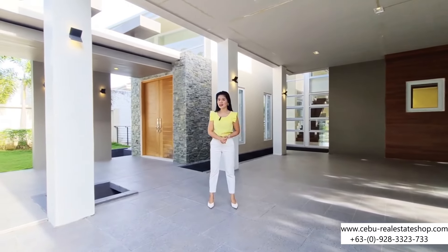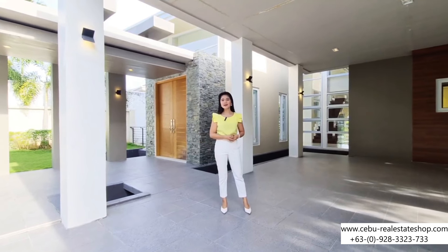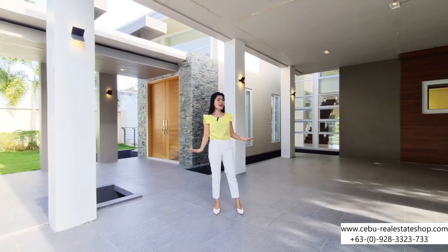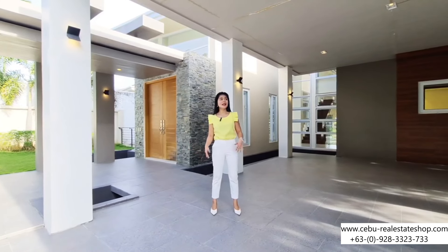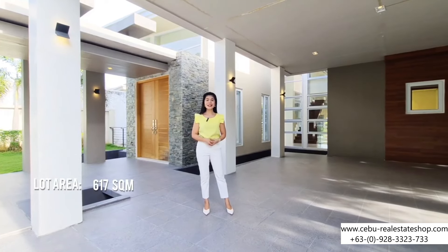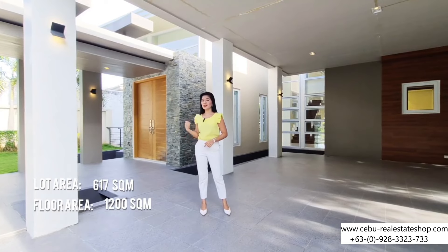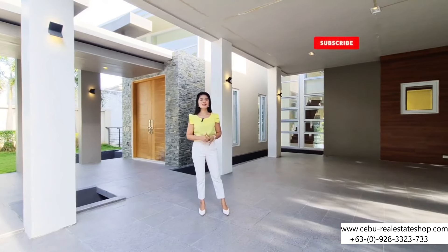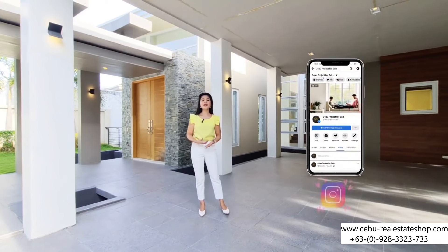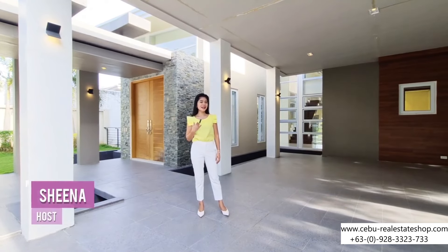For today's video, it's a special video for you guys because I am here in one of the most sought-after residential subdivisions here in Cebu — Maria Luisa. This house is a three-level house that sits on a lot area of 617 square meters and a living space of 1,200 square meters. Please don't forget to subscribe to this channel and follow our other social media accounts for more fresh and exclusive listings. I am your property tour guide, Sheena, and let's go!